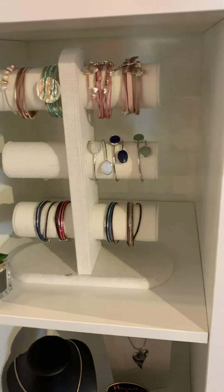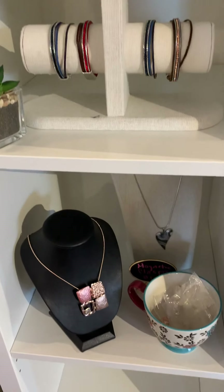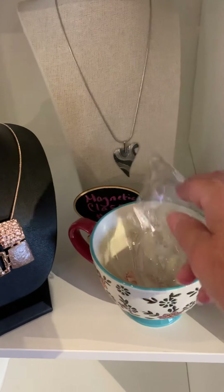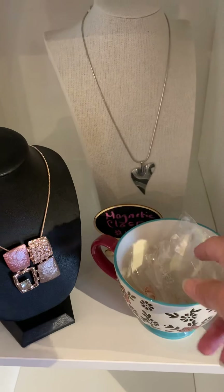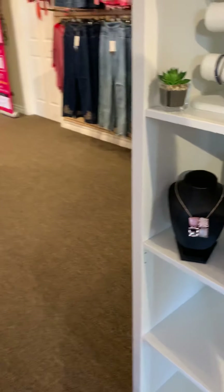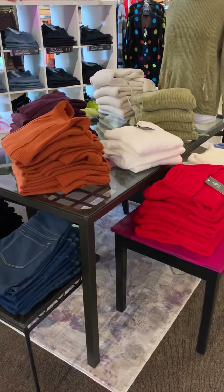Here is some more of our jewelry collection. We have our magnetic bracelets, and don't forget we also have magnetic jewelry clasps that you can attach onto your necklaces. They're amazing — they make putting on and taking off your necklaces so much easier than dealing with lobster claws.